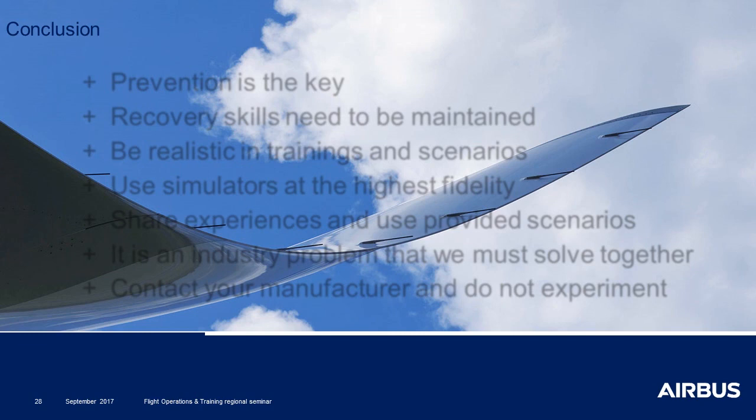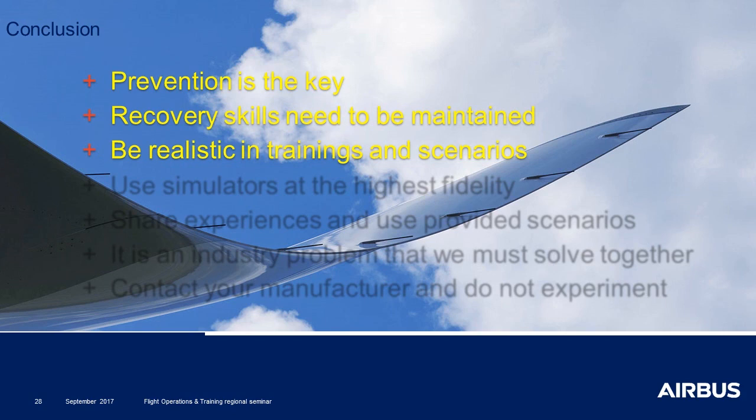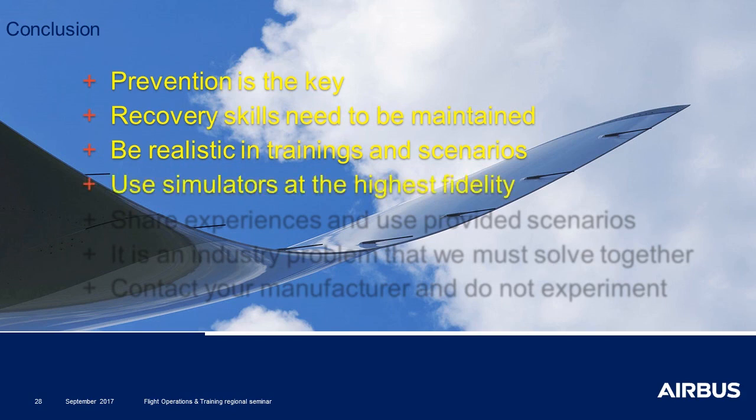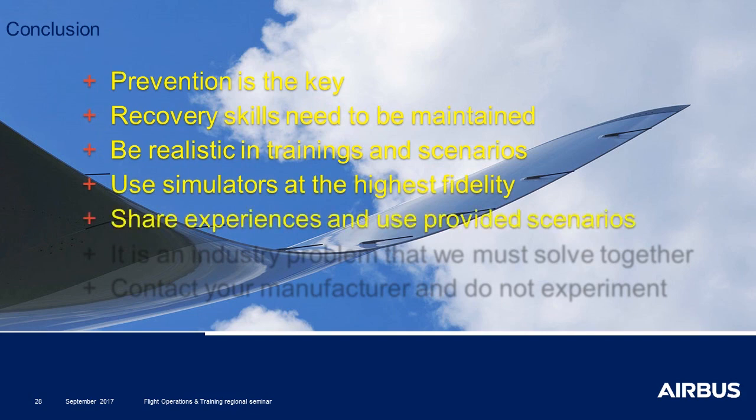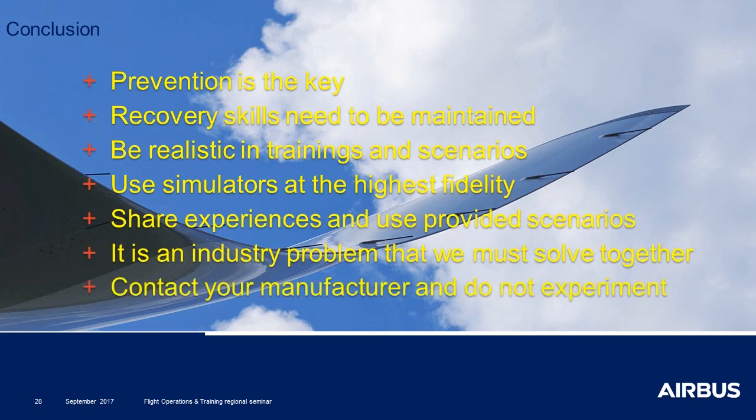As a conclusion, prevention is the key for everything. The recovery skills have to be maintained, in particular manual flying skills. Be realistic in trainings and scenarios. Use simulators at the highest fidelity. Share experiences and use provided scenarios. This is an industry problem that we must solve together. As a consequence, do not hesitate to contact us. Do not experiment, but contact us. It is an open discussion to find the right way to do it. Thank you for your attention.